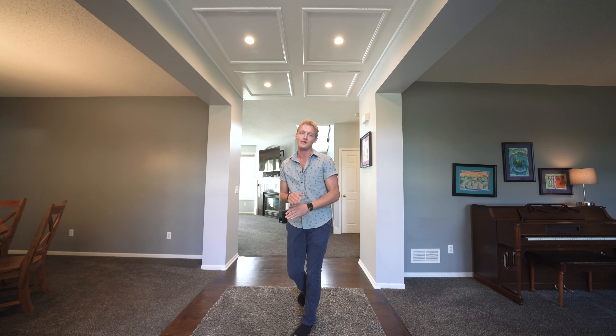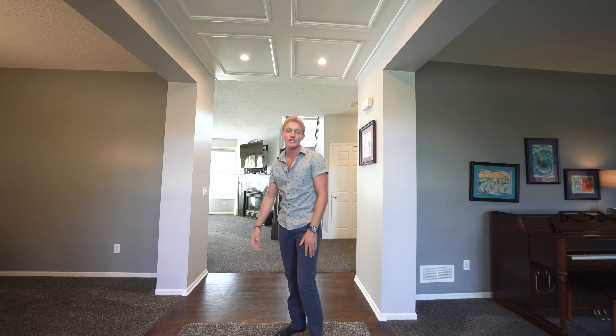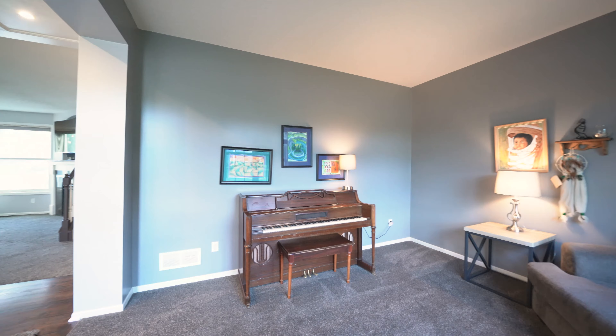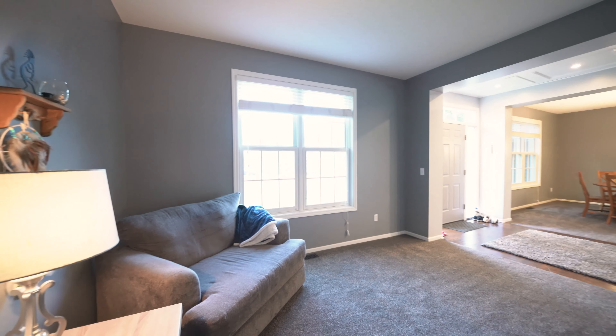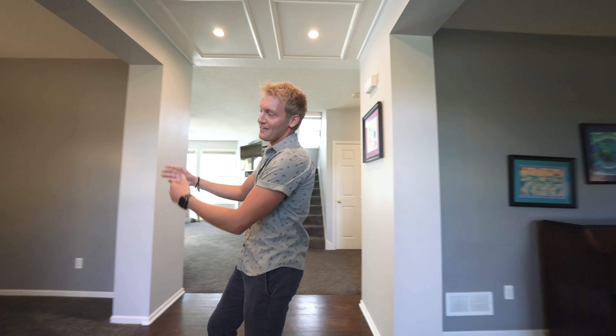This home has five bedrooms and three bathrooms. As you can see right now, I'm standing in this large entryway. To my right, I have a formal living area, and to my left, I have formal dining.